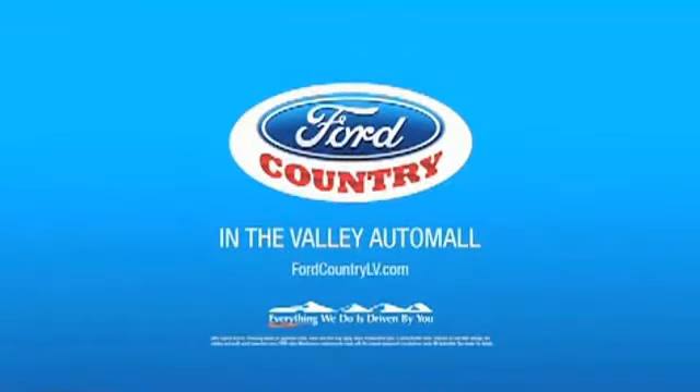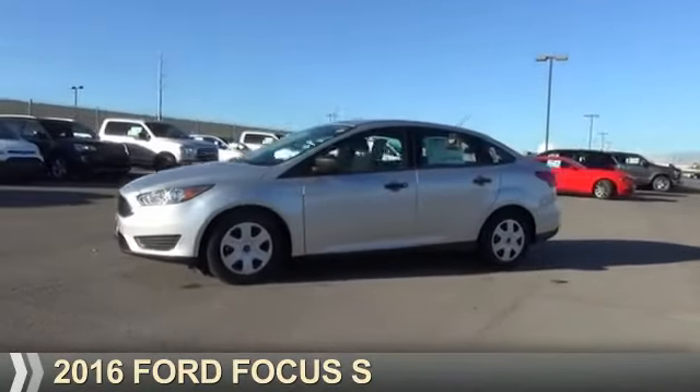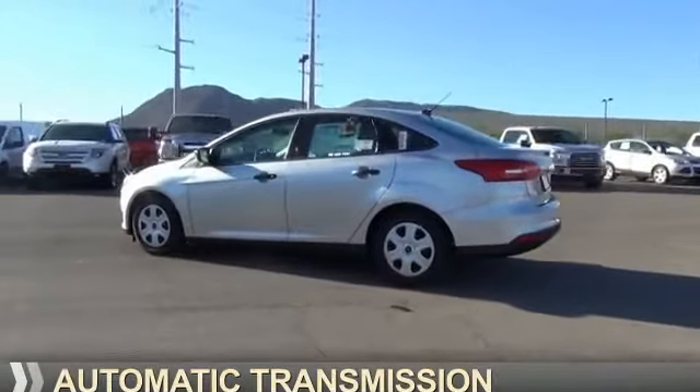Visit Ford Country in the Valley Auto Mall today. Presenting the 2016 Ford Focus. It's powered by a 2-liter, 4-cylinder engine and an automatic transmission.